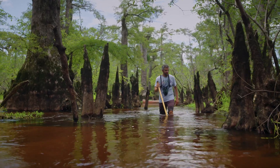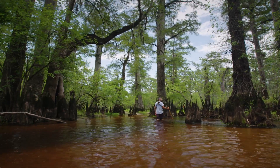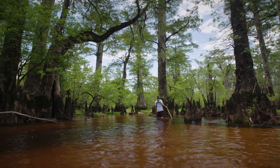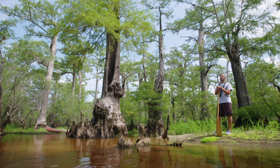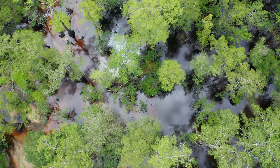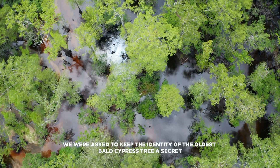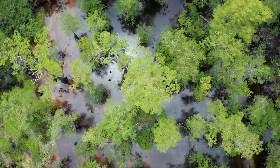We're in the Three Sisters Swamp on the Black River, and this is the site of the oldest cypress trees on planet Earth. Trees right next to us have been cored and confirmed to be over 2,600 years old. Right there in the middle of the Three Sisters Swamp — that's the oldest cypress tree on planet Earth. Over 2,600 years old.